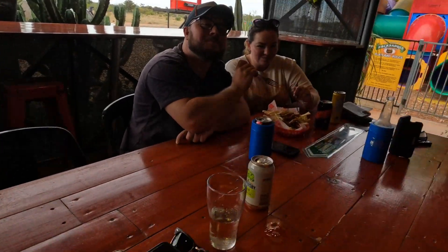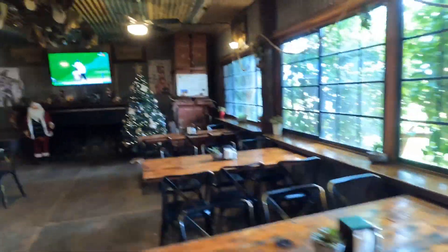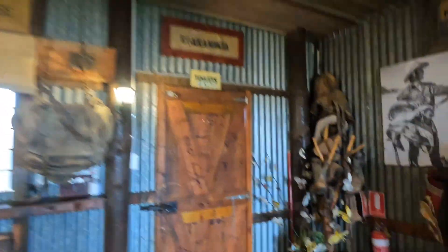We've just stopped to come and have a bevvy at the Pack Saddle pub. Just a bit of a walk around — if you're coming past, make sure you call in. It's a bit of a unique pub, as a lot of these outback pubs are. Well worth the stop — beers are nice and cold.